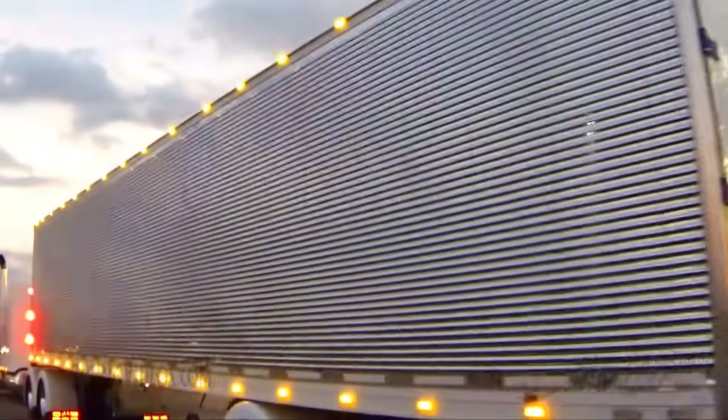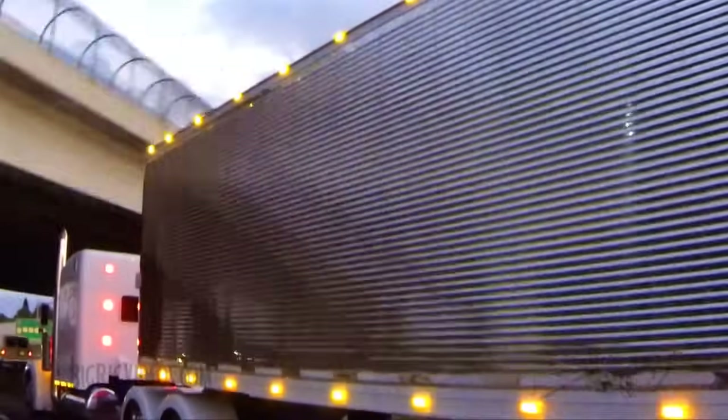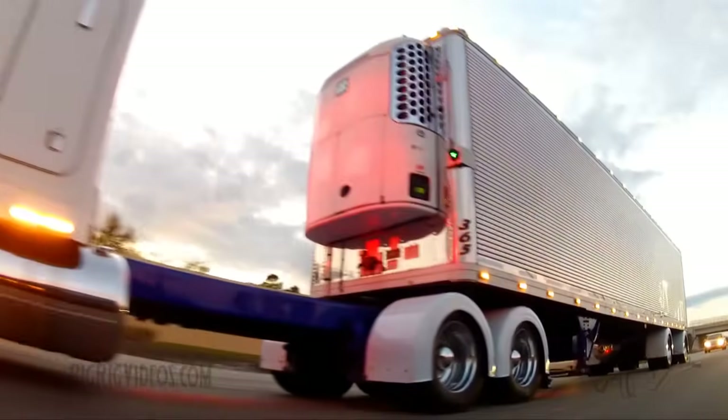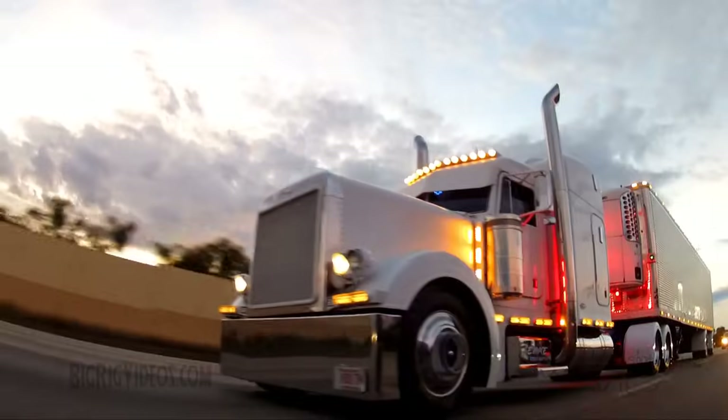You're looking pretty lit up there. Some people call them chicken lights, some people call them clearance lights. What do you call them and how many you got? Oh, I lost count a while ago. I do call them chicken lights. I'm well over 100 on the trailer and I think I got like 67 on the truck.